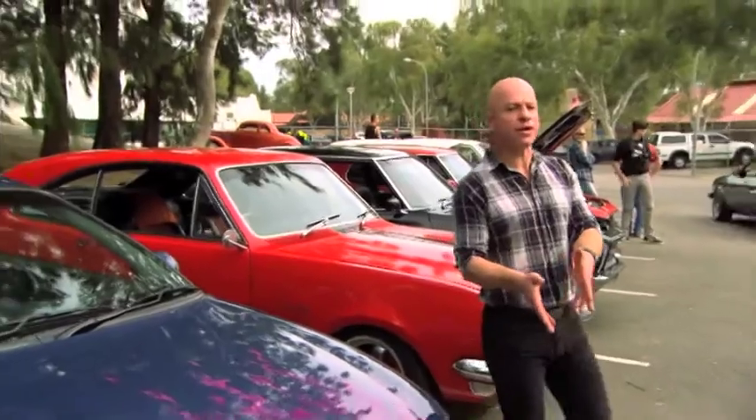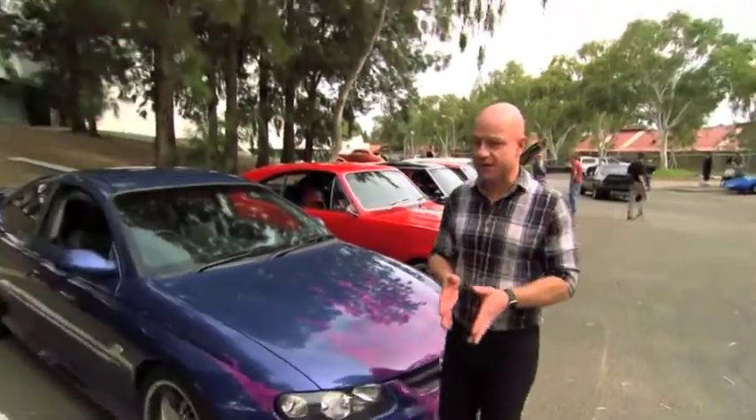Welcome back to Zoom TV. I've been exploring here at Custom Cars and Coffee and I've found some pretty cool cars.